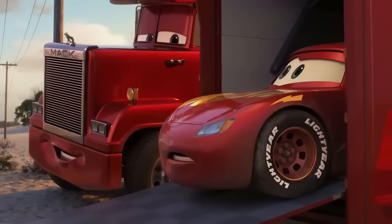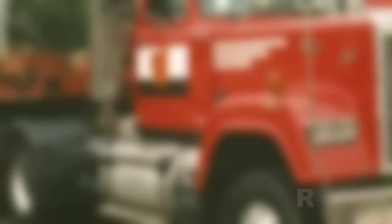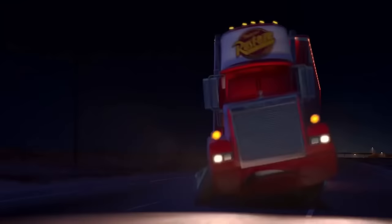Mack. A bit clumsy, but still an old big truck with a heart of gold. This character bears a striking resemblance to the 1985 Mack Superliner. What's special about this model is its decades-long use in transporting NASCAR race cars. The Superliner model, which ceased production in the late 90s in America, clearly inspired the character's appearance and name.